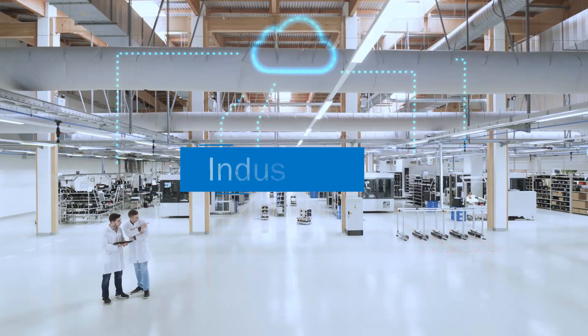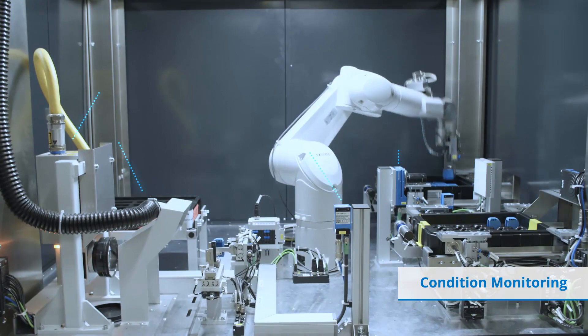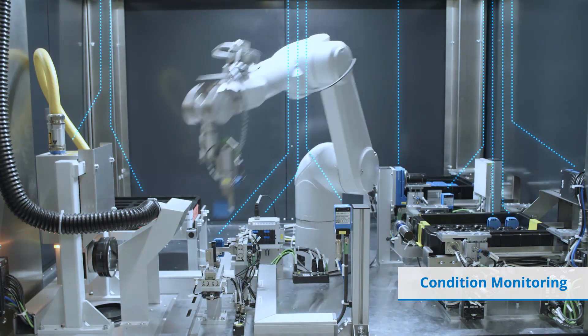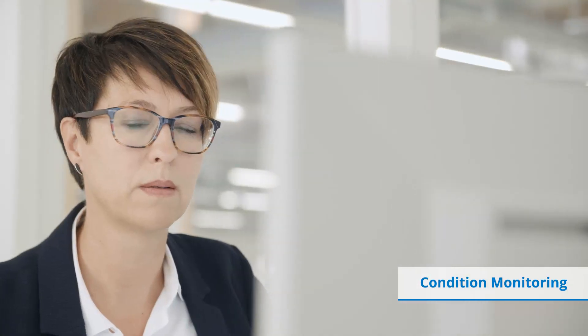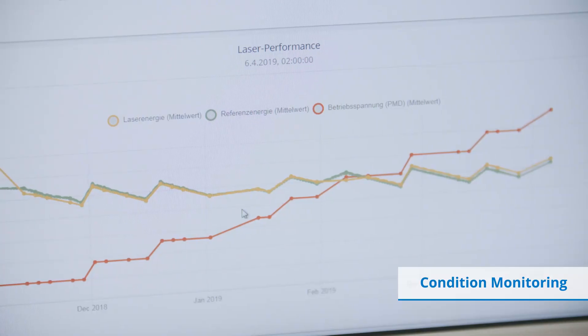With live data to Industry 4.0: condition monitoring. Thanks to continuous condition monitoring, the monitoring box from SIG creates transparency, in the cloud or in the local network. With the history view and logbook, no events or developments pass you by.